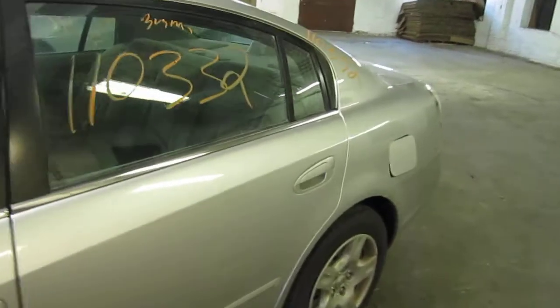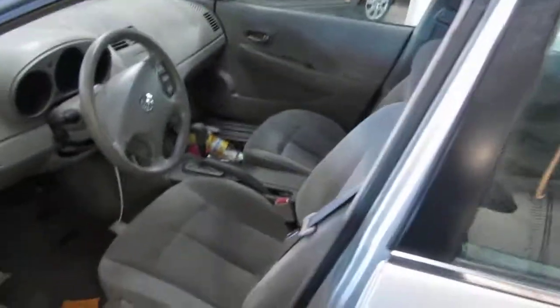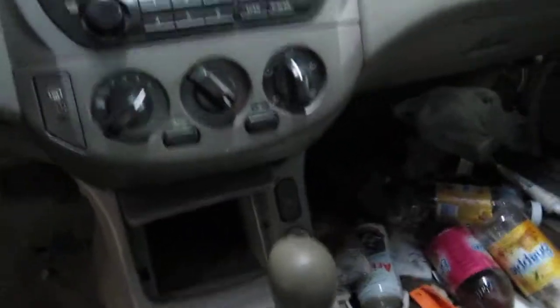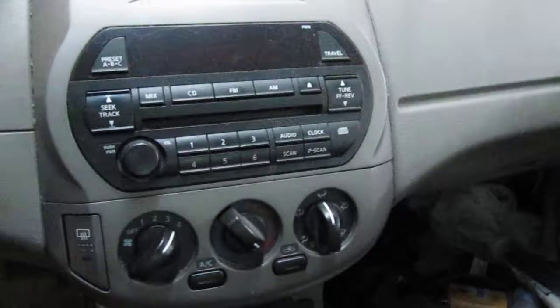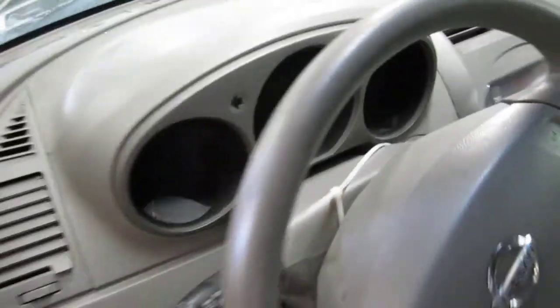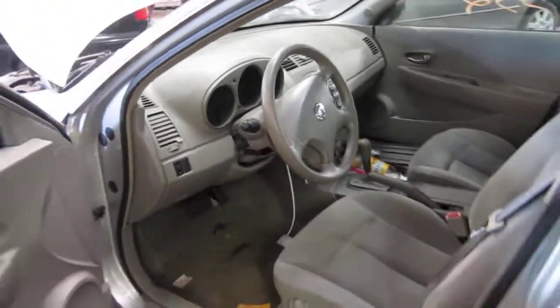The vehicle currently has 98,000 miles. It also has a very nice gray cloth interior, standard climate control, and a factory AM-FM single disc CD player with a radio ID code of PY010. The vehicle also has a factory tachometer.